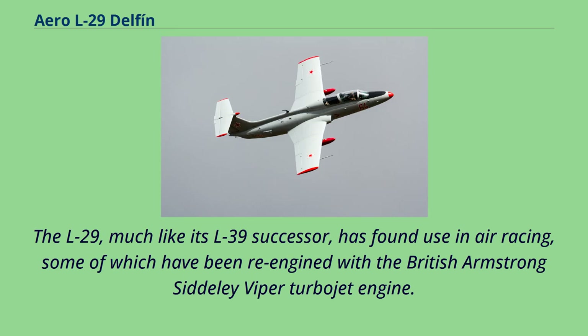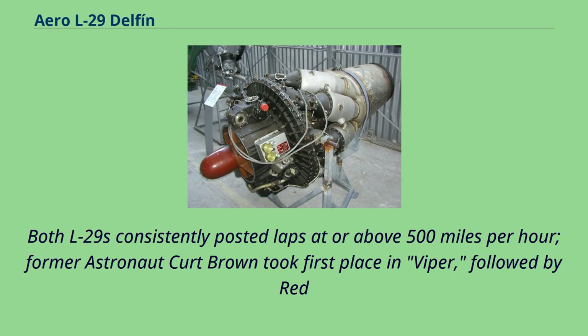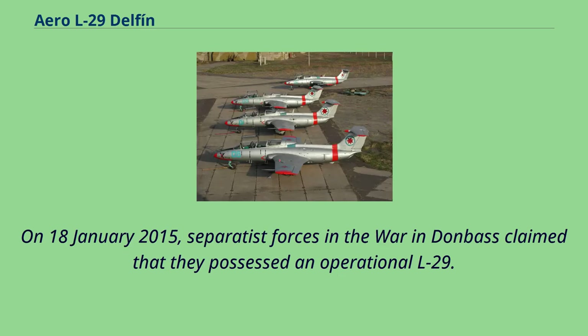The L-29, much like its L-39 successor, has found use in air racing, and some have been re-engined with the British Armstrong Siddeley Viper turbojet engine. From September 10 to September 14, 2008, a pair of L-29s took first and second place at the Reno air races, both consistently posting laps at or above 500 miles per hour. Former astronaut Kurt Brown took first place in Viper, followed by Red Bull racer Mike Mangold in Euroburner. Russia claimed it destroyed a pair of Georgian L-29s during the 2008 South Ossetia War, and on January 18, 2015, separatist forces in the war in Donbass claimed they possessed an operational L-29.